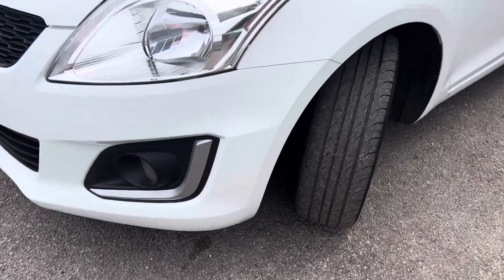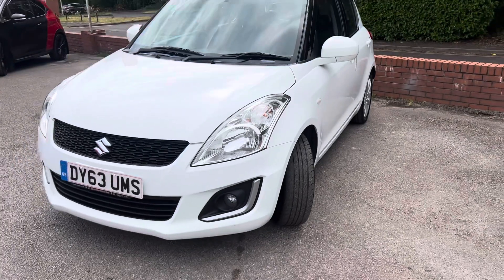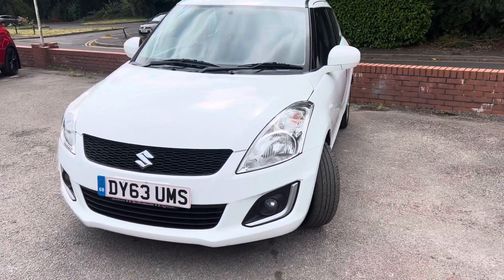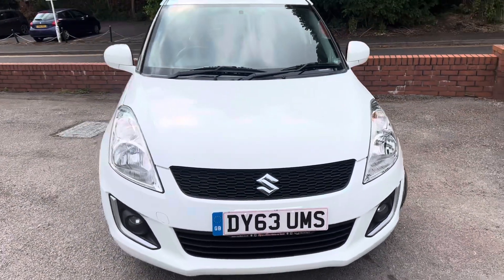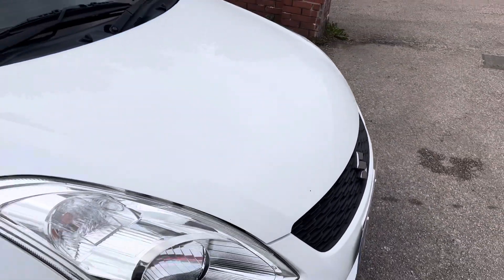Front bumper again, just a few marks on the front bumper. There's a couple of little stone chips on the bonnet but you'd expect that on a car for half the miles that this has done.